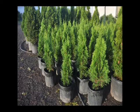Its only major drawback is that it is deer eaten. If you have a lot of deer, it's not the plant for you. Also, it needs full sun and does not like wet soils. If you need some, call us at Highland Hill Farm.